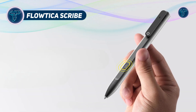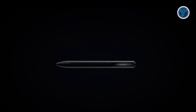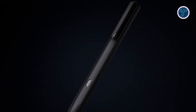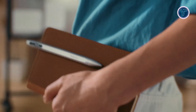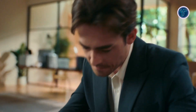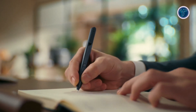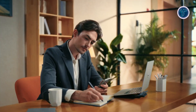Floatica Scribe is a sleek smart pen that merges classic handwriting with advanced AI-driven note-capture and organization. It functions like a standard fine-point pen while integrating intelligent features to streamline how ideas are captured and recalled. Using the built-in Floatica Scribe button, users can mark key moments during recordings, helping the AI identify important content rather than summarizing everything equally. After writing or recording, all data syncs wirelessly to the Floatica app via Floatran — no cables or manual uploads needed. Beyond simple transcription, the app delivers structured notes by identifying decisions, tasks, and important points, with voice-to-note features, a tagging system, and visual capture tools.